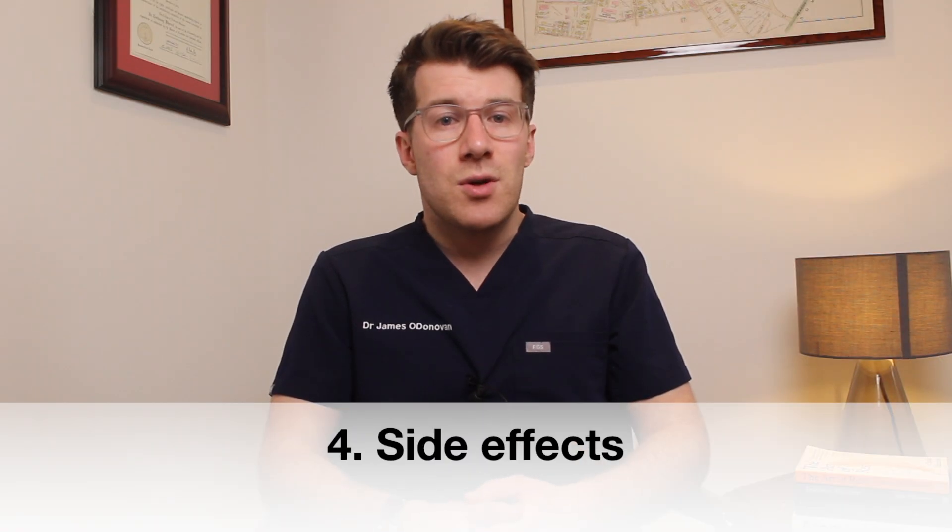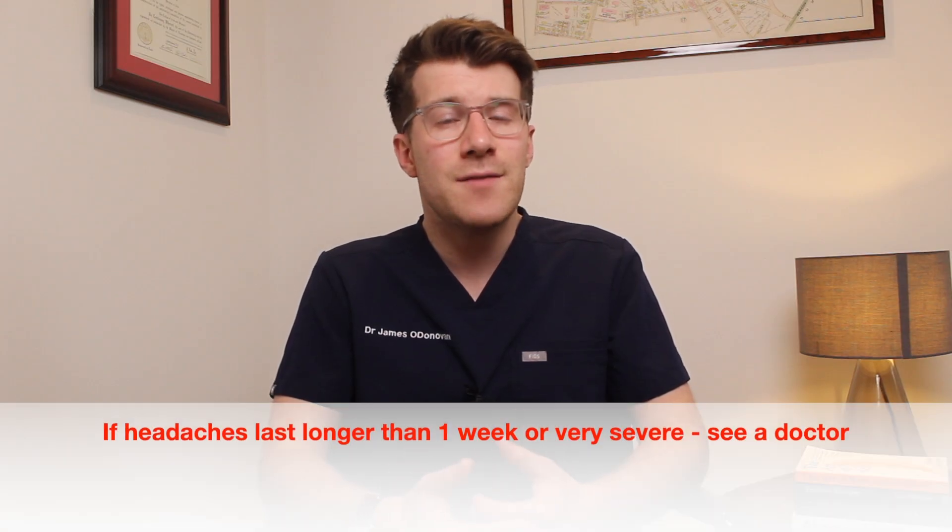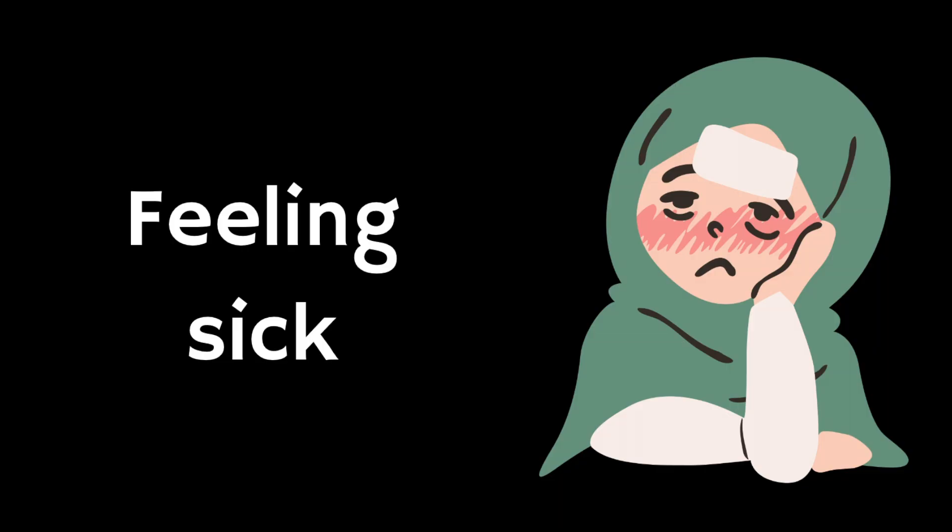Most people who take Lansoprazole don't have any side effects, but if you do get them it's usually mild and should go away when you stop taking the medicine. Common side effects — which happen in more than one in a hundred people — include headaches. To help, make sure you rest, drink plenty of fluids, and avoid too much alcohol. You could also ask your pharmacist to recommend a painkiller. Headaches should go away within the first week, but if they last longer or are very severe, speak to a doctor. Another side effect is feeling sick; eating rich or spicy food can exacerbate nausea.